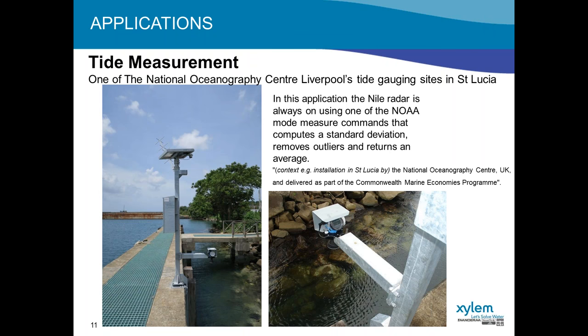They have a measuring mode called the NOAA mode, requested by NOAA. You can send a specific measure command to the radar that will cause it to measure for a one-minute period, calculate a standard deviation, remove the outliers, and return an average — providing very accurate data. These radars are being tested at several sites in St. Lucia alongside pressure transducers, and they've been tracking very well and working well for the customer in their tide gauging stations.